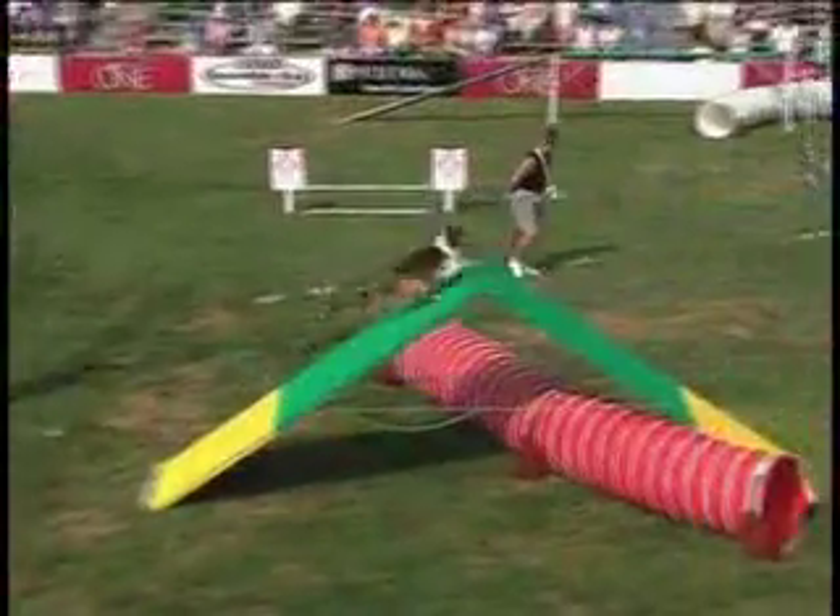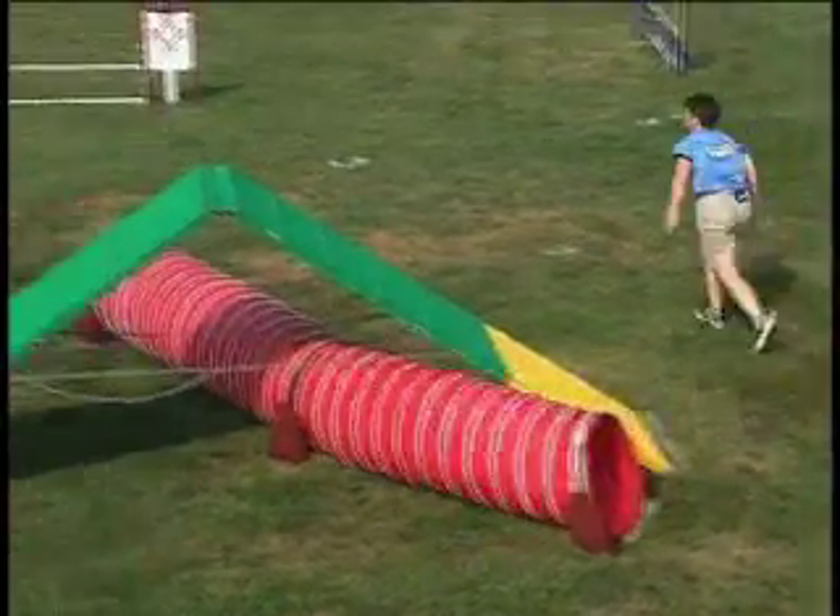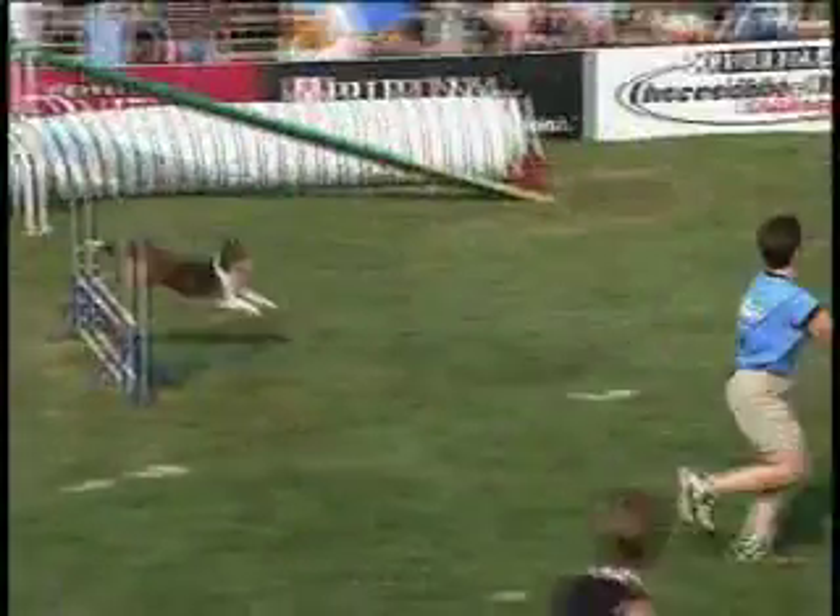Yeah, but they're all seasoned competitors, and they come here prepared and ready. A missed lead right there by Jan. Murphy totally lost — didn't get through the tunnel in the right order. That's going to cost them.